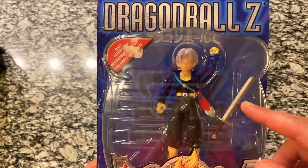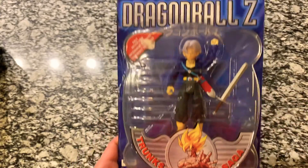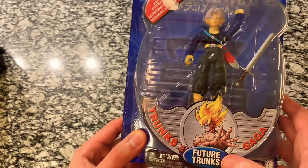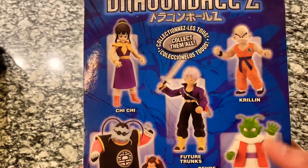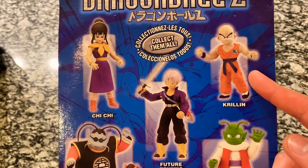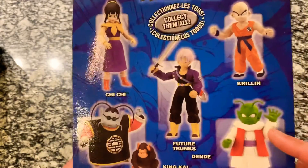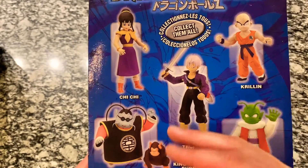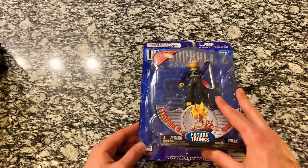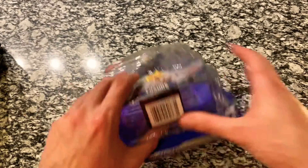We can see the sword has come just a little bit loose — that's no big deal, we'll get it out of the package here in just a minute. Just to go over it beforehand: we've got Original Cast Trunk Saga Future Trunks. On the back we've got some of the other figures from the set — we've got Krillin, Dende, King Kai with Bubbles, and Chi Chi. I'm looking at getting the Krillin; I've seen Dende around. I haven't seen King Kai or Chi Chi, but if we can collect all of them we definitely will. Let's go ahead and get this guy out of the package and see just how cool it's going to be.